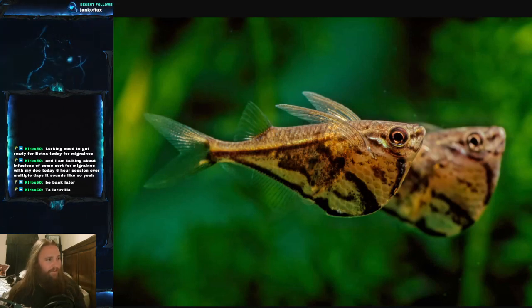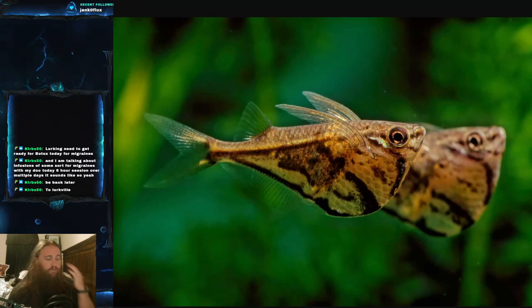They are native to the Amazon River, as a lot of exotic-looking fish are. They're not really found in the main watercourse — they're found in tributaries and slow-moving streams. These are not a swift-water species; they prefer that slower-moving water.